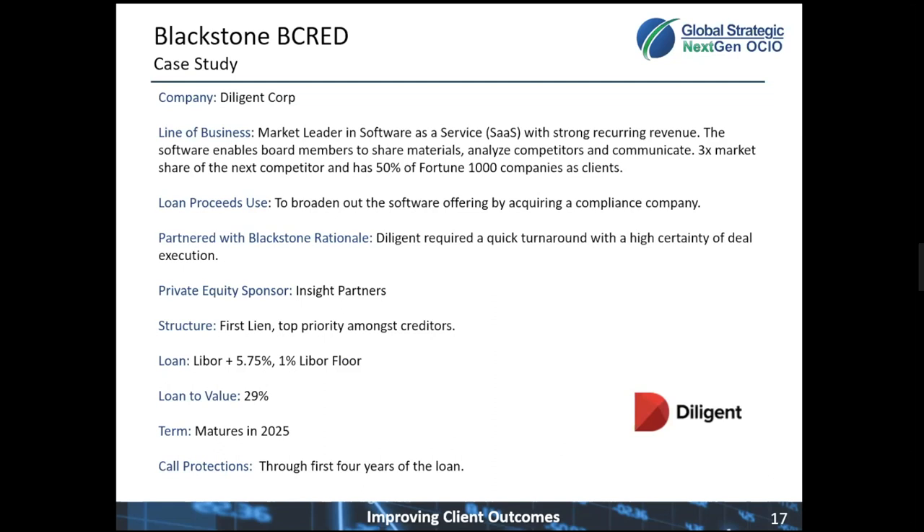Blackstone was able to negotiate a first lien loan with a coupon payment pegged to LIBOR plus a fixed spread of 5.75%, with also a 1% floor to the LIBOR rate. What this means is that the LIBOR component of the coupon is always the higher of LIBOR or 1%. Since the three-month LIBOR rate is 0.13% today, the coupon on the loan is 6.75% since the 1% floor is active. Should LIBOR increase to, say, 1.5%, the coupon would rise as well to 7.25% — the 1.5% plus the 5.75% spread.